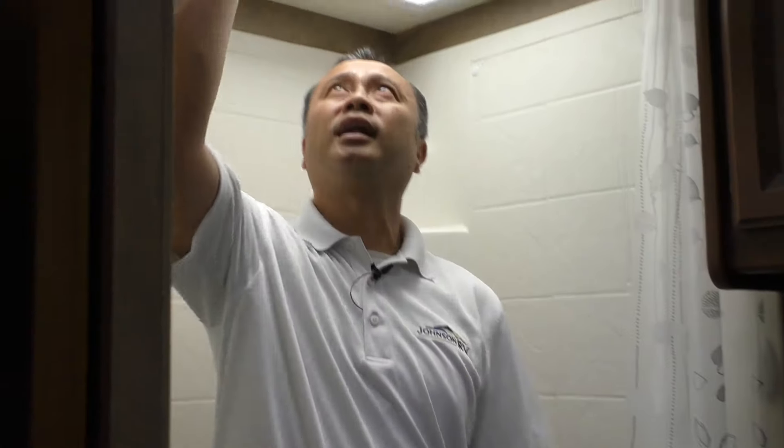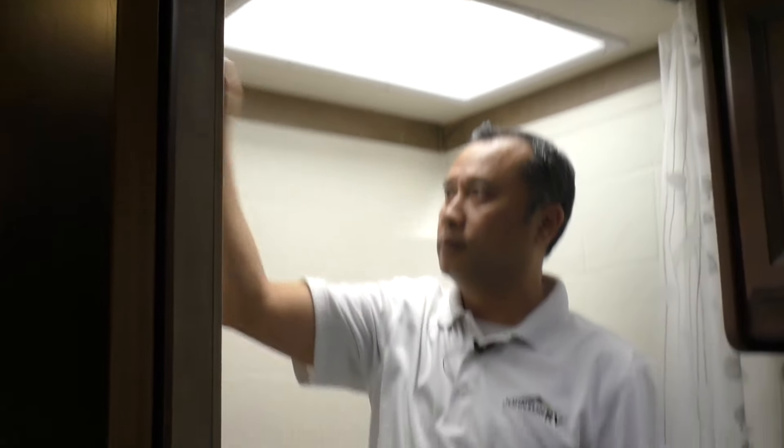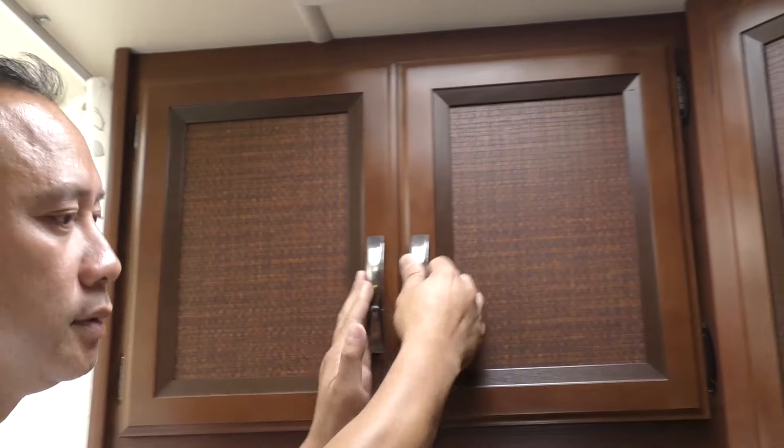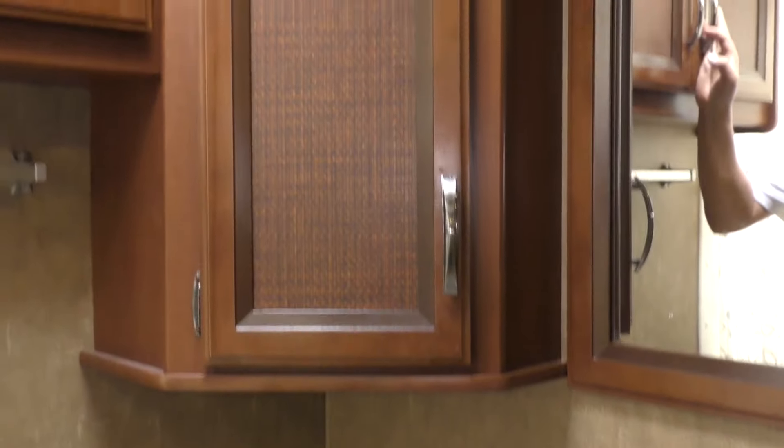I'm going to show you the bathroom. Here is the bathroom — a nice large bathroom. Again, you've got a lot of headroom. Handheld shower with a lot of storage over top and below as well.